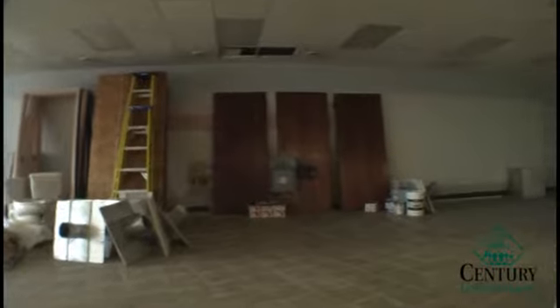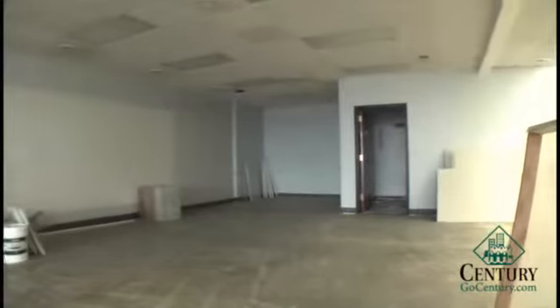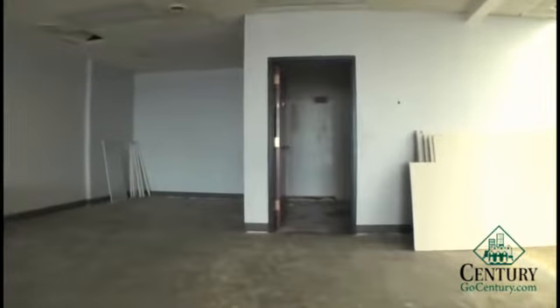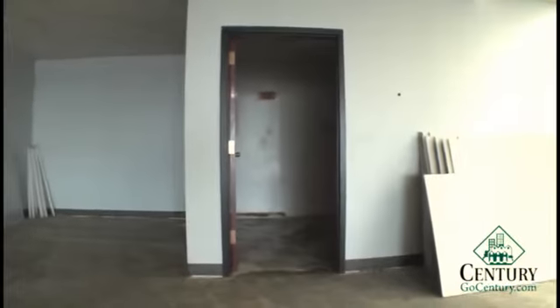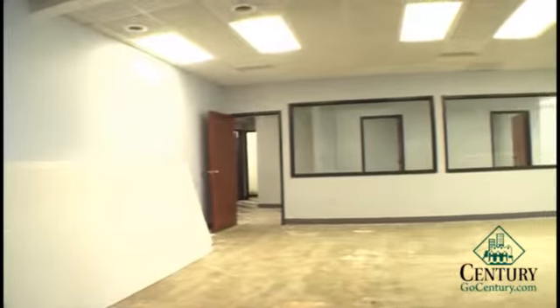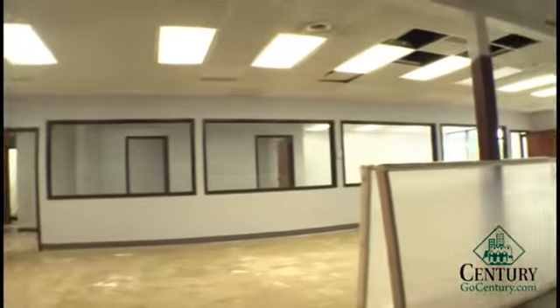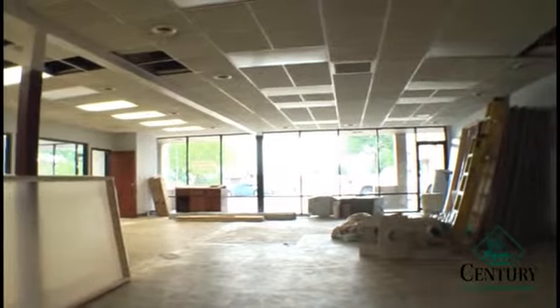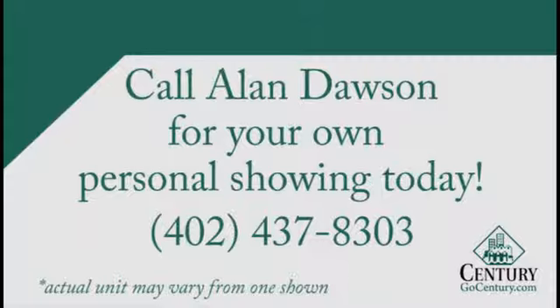My name is Alan Dawson. My number is 416-3621. I'd be glad to show you this space. Here we have another office located on this side, and here's the hallway. Thank you.